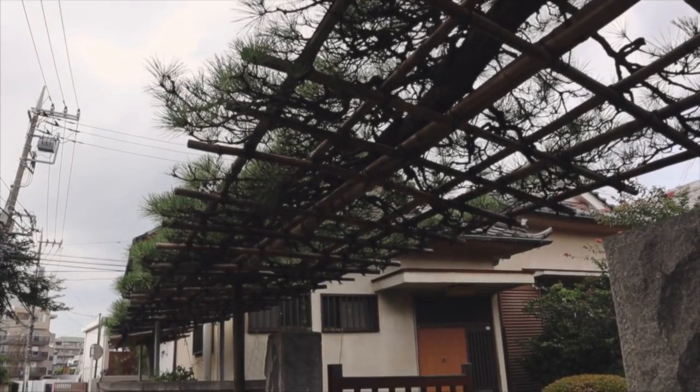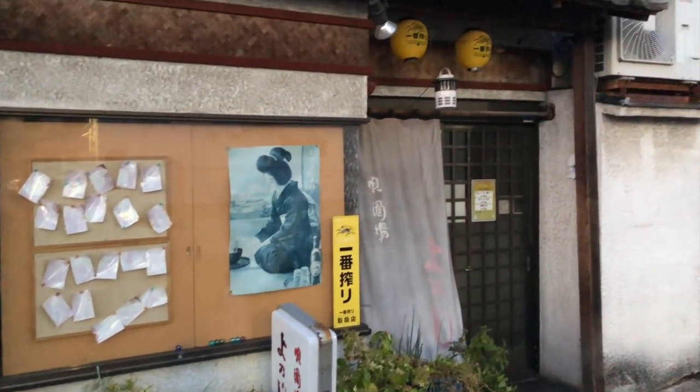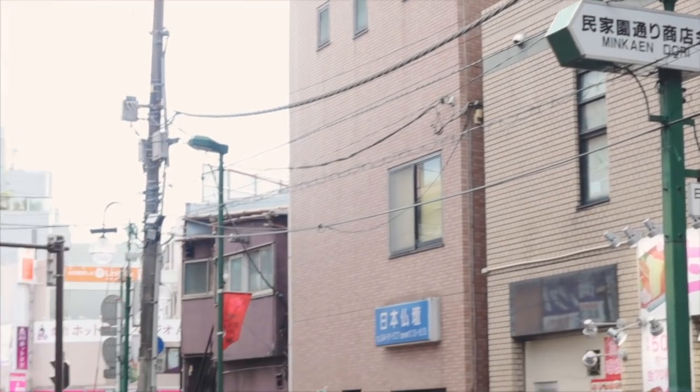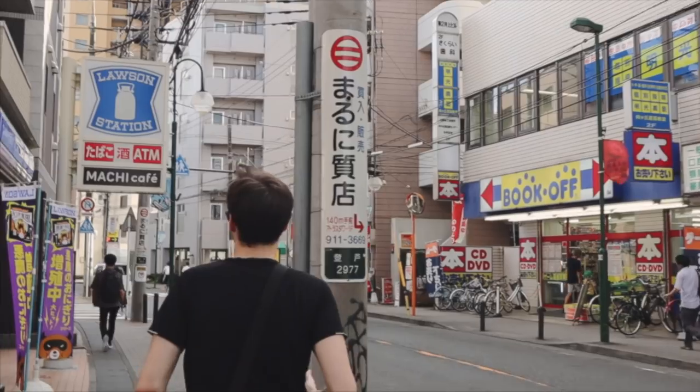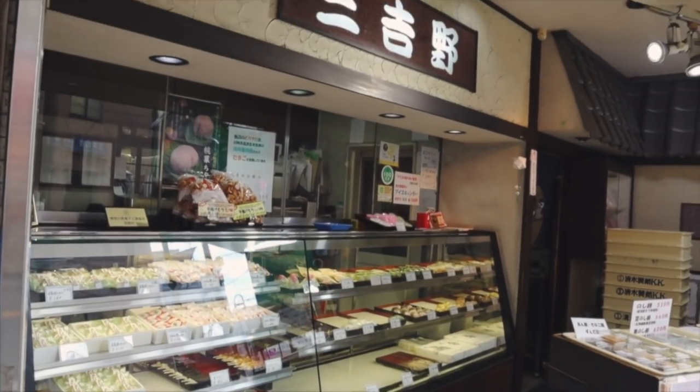Walking through the smaller streets of this neighborhood you'll come across traditional Japanese architecture quietly hidden amongst the newer developments. The main shopping areas on the other hand have plenty of bars and restaurants. One thing I 100% recommend is stopping by Miyoshino and trying a traditional Japanese sweet.